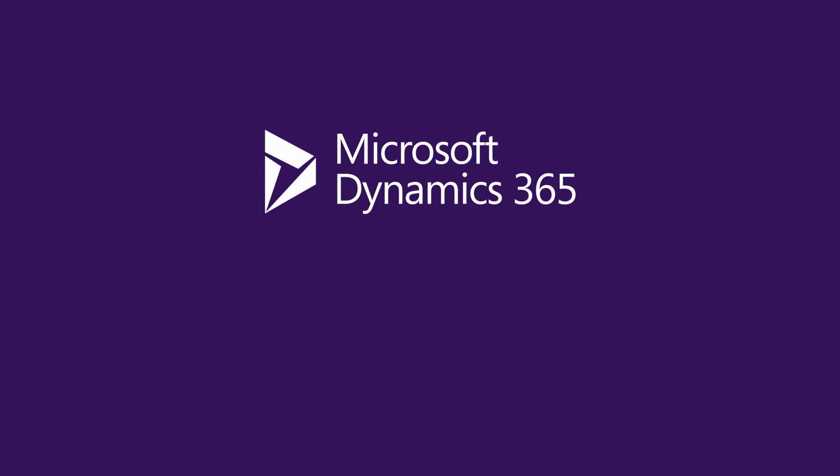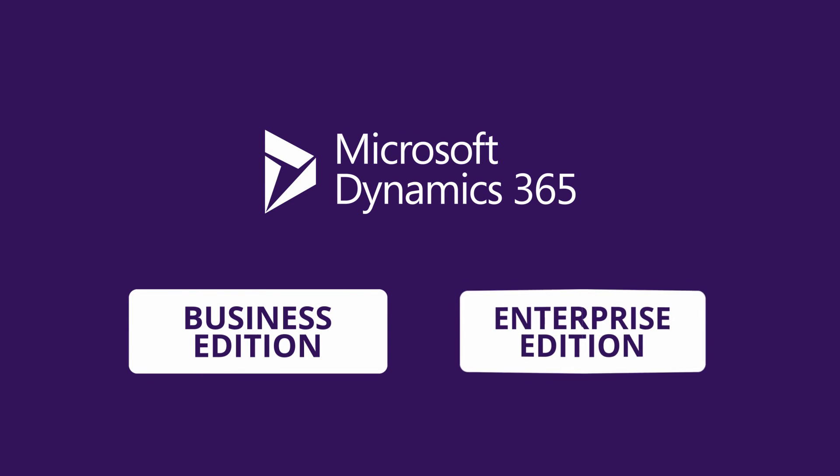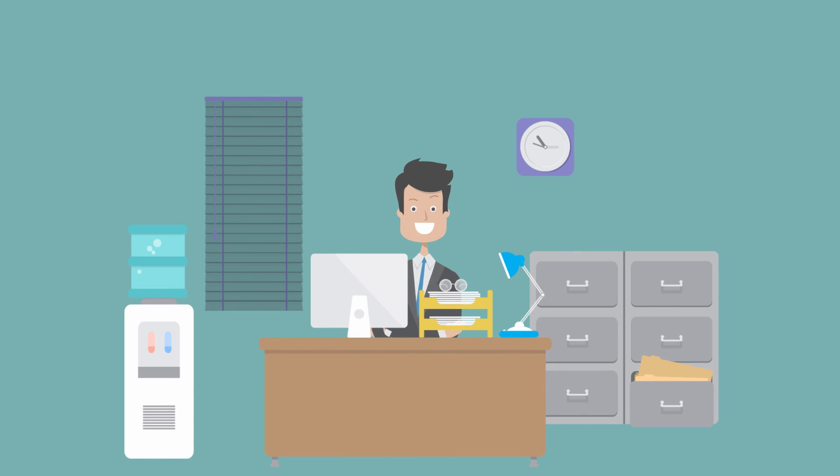Available in two sizes: the Business Edition is designed for small businesses, and the Enterprise Edition — a combination of Dynamics AX and Dynamics CRM — is tailored for mid to large enterprises.